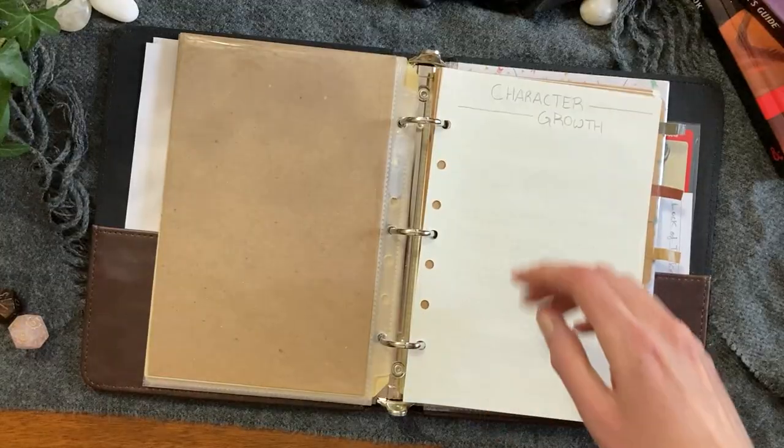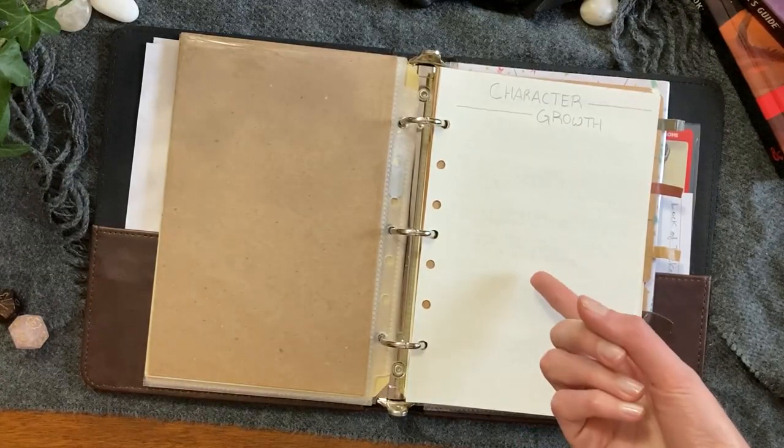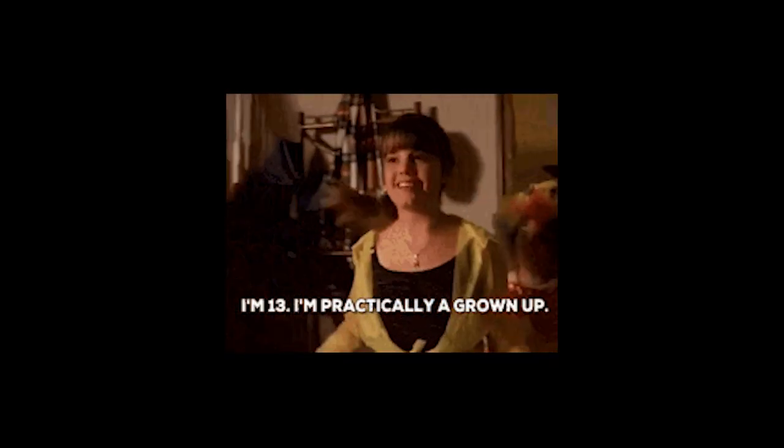This part is important: here is the character growth page I didn't end up using because I didn't think critically about what would actually work for me. Make a character journal for the player that you are, not the player you want to be. One of the biggest problems with plans, lists, and aesthetic DIY is convincing our brain to engage and upkeep. If you like the idea of looking back on your character's growth, make it part of your level-up routine as a habit stack — write down only a few keywords or one to three sentences to sum up your character's outlook on themselves, the party, and the mission.